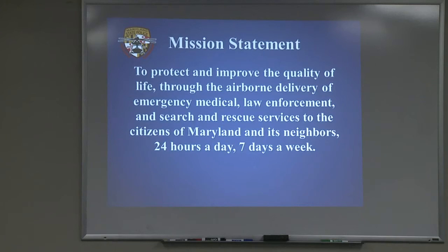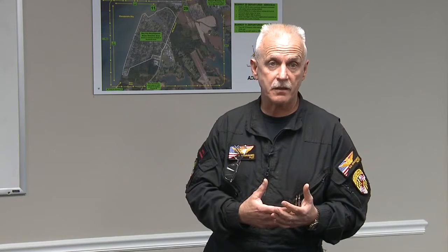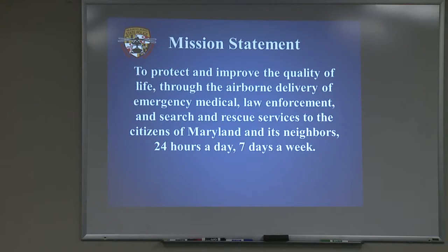The mission statement is to protect and improve the quality of life through the airborne delivery of emergency medical, law enforcement, and search and rescue services to the citizens of Maryland and its neighbors, 24 hours a day, seven days a week. We're the only state in the contiguous 48 states that have a 24-7 system — if you're hurt in a traumatic event in Maryland, you'll get a flight by the Maryland State Police to the hospital. That's pretty impressive.